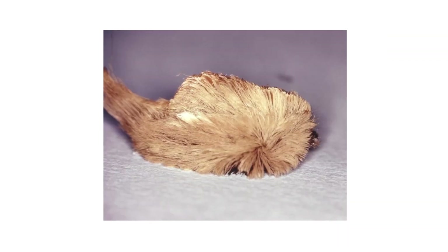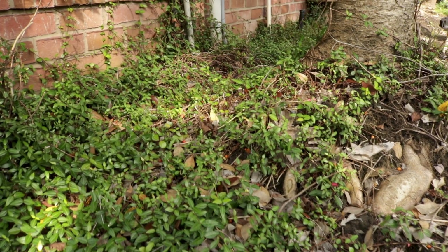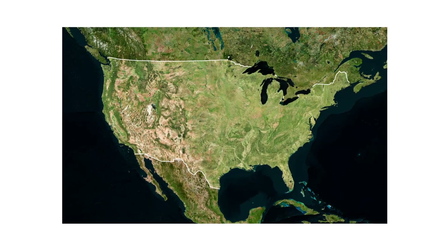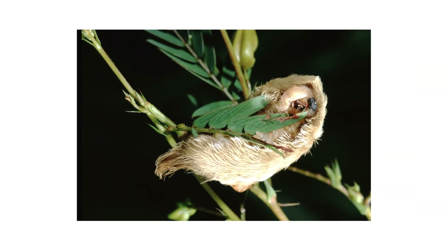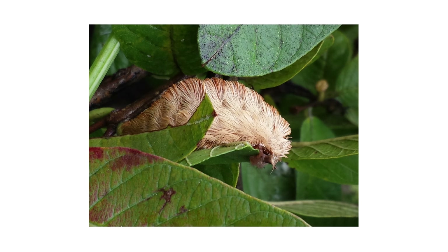Inspection is the next phase of any good pest control plan. Once you know what to look for, check your property to confirm the pest's presence or find activity hotspots. Puss caterpillars can be found throughout the United States, and are especially common in southeastern states like Texas or Florida. They are most active from late spring to early fall, and are found on the leaves, branches, stems, and trunks of trees and shrubs.